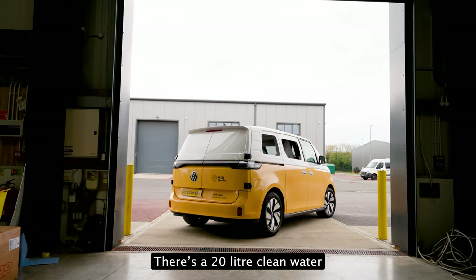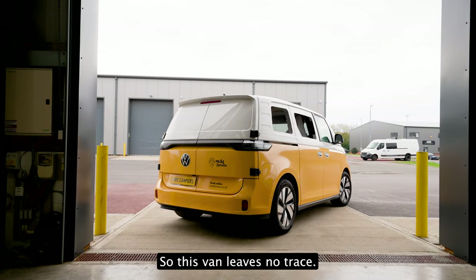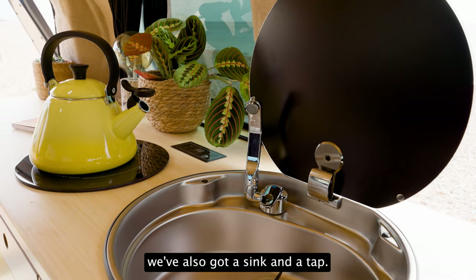There's a 20 litre clean water tank here as well as a separate wastewater tank, so this van leaves no trace. On the work surface, we've also got a sink and a tap.